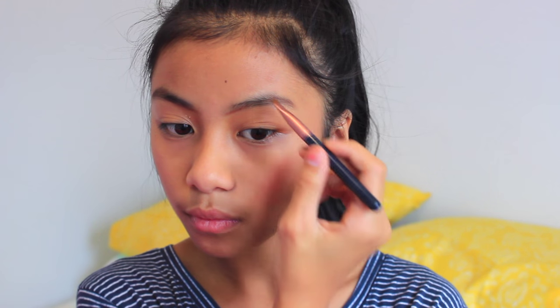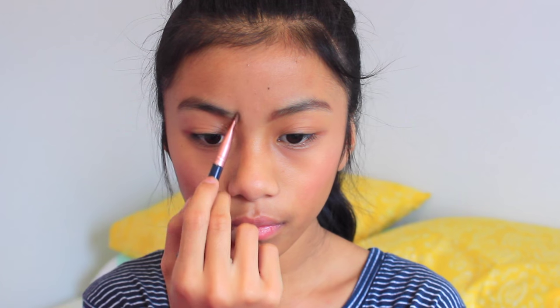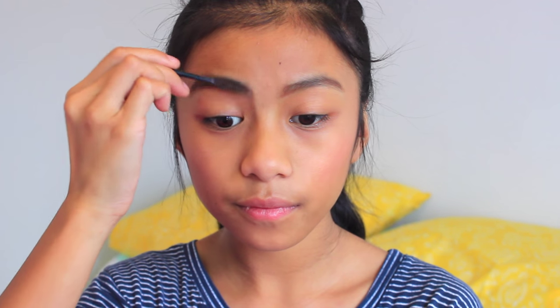Then I fill in just the tail — I create a line at the front and fill in the end of my eyebrows so there's more definition back there. Once I do that, just to make it softer, I use a spoolie or disposable mascara brush and comb through my eyebrows so everything is nice and blended.